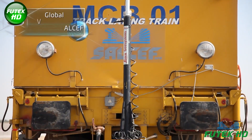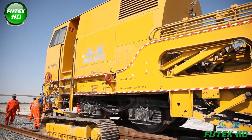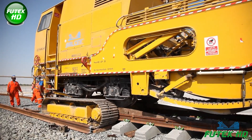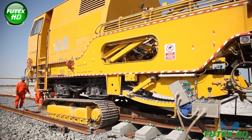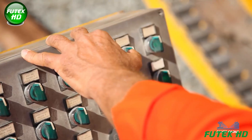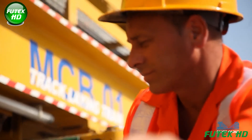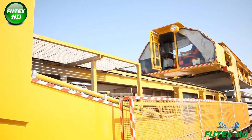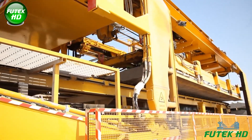The MCB-01 Track Laying Train, patented by SALCEF, automates the placement of rails and sleepers, significantly accelerating track construction. Equipped with a global positioning system (GPS), it ensures precise alignment by providing real-time location data, enabling accurate positioning of track components for optimal stability and smooth rail operations.